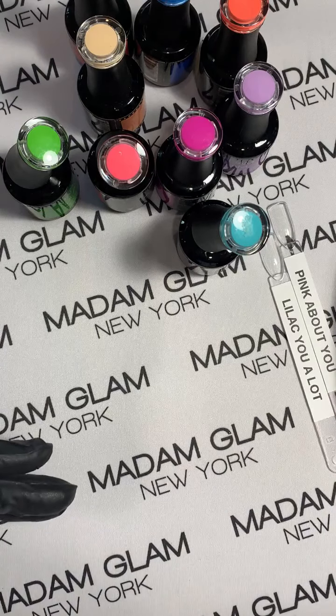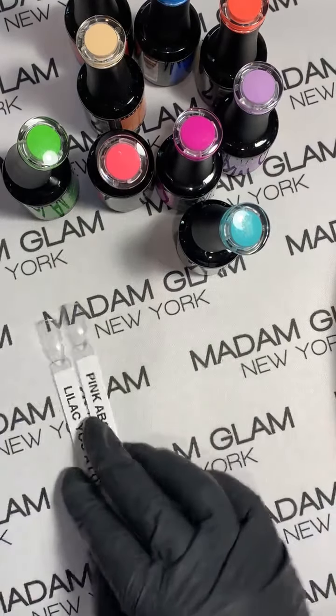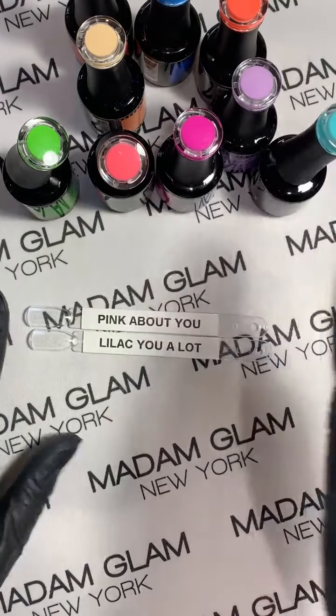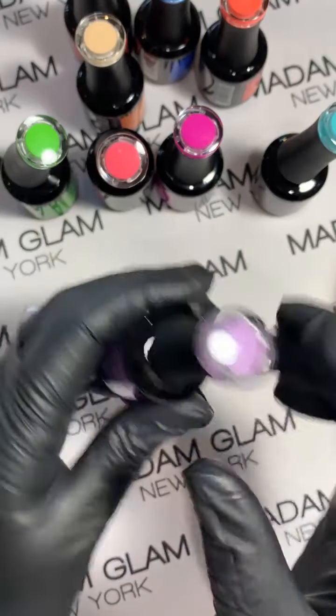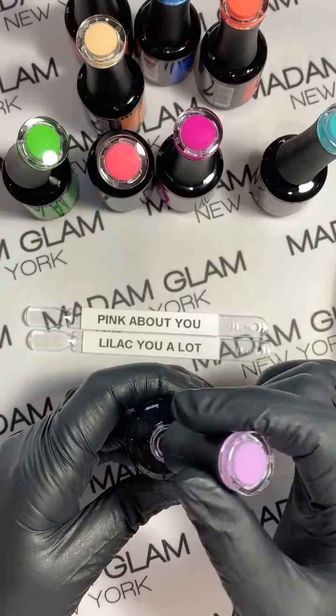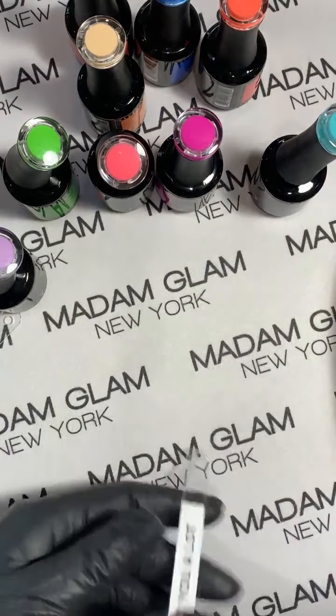Definitely thriving if you use these! Let's cure those three. We have Pink About You and Lilac You a Lot — a beautiful purple. I can't wait to start making some designs with these, they are so pretty.